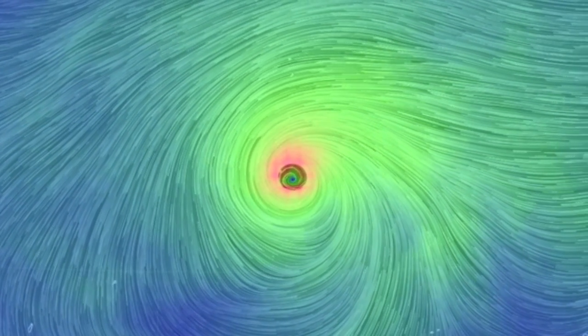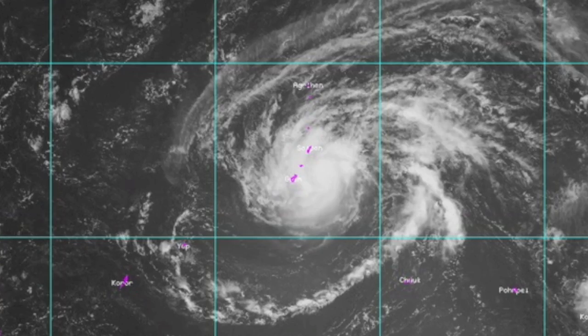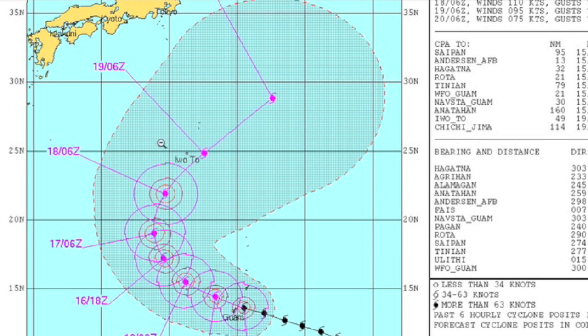North of that, the strongest storm on Earth: Typhoon Dolphin churning away, set to head up and swing past Japan. But as of now, the possibility of a no-landfall event is good. Let's hope so.